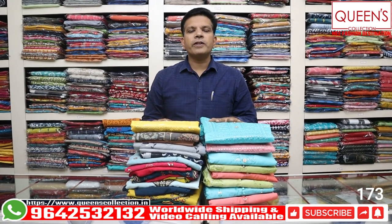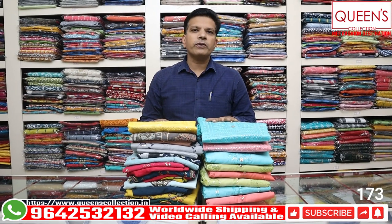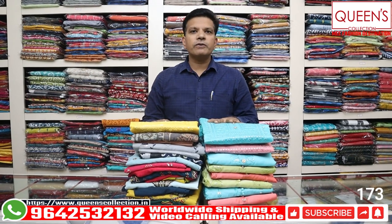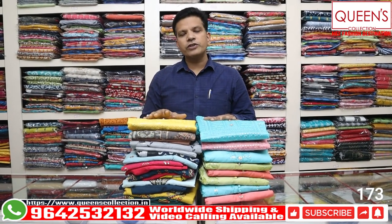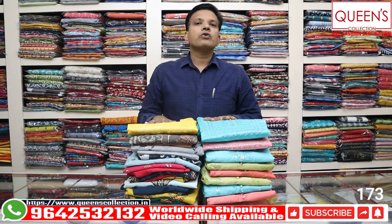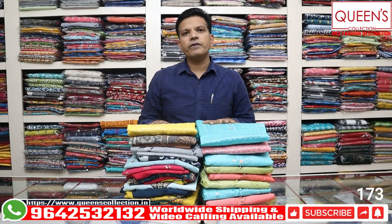Hello friends, welcome to Queen's Collection, my fashion destination. Thank you so much for supporting our channel. This year we have some fancy ready-made dresses in the 1700-1800 rupee range. We have a lot of wedding season fancy dresses — straight cut, plazzo sets, and many varieties. Maximum one or two pieces are available per style, so fast booking is advised. We also offer alterations and worldwide shipping.